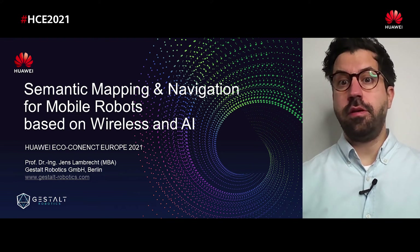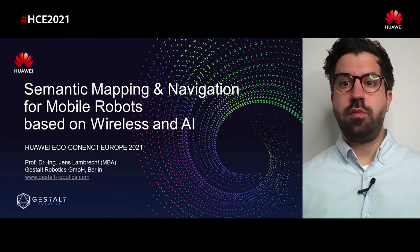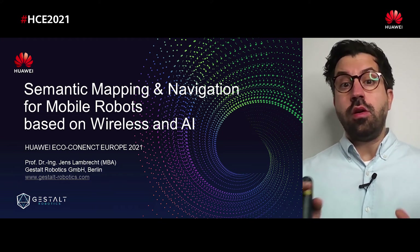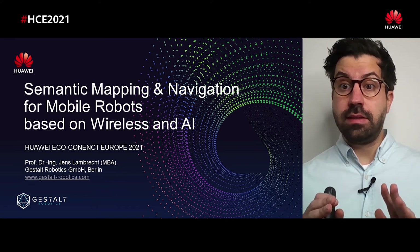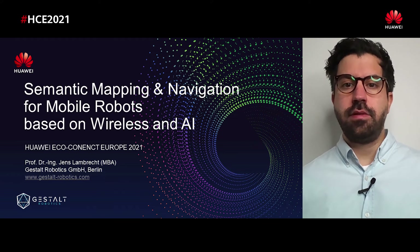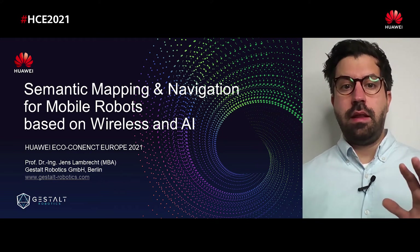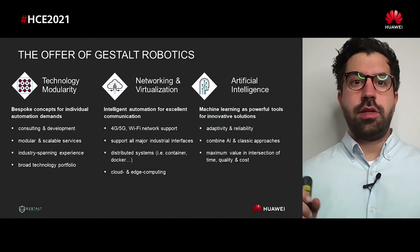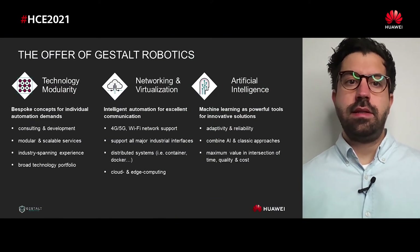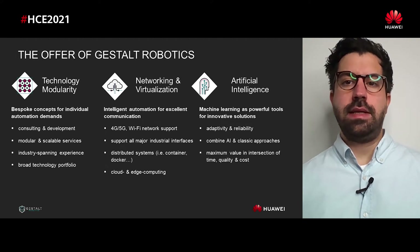Our next speaker is Professor Dr. Jens Lambrecht, co-founder and managing director at Gestalt Robotics—another partner in the AGV space—who will present mobile robots based on wireless connectivity and AI. Hello and welcome to our short talk within the manufacturing session of Huawei's EcoConnect Europe 2021. My name is Jens Lambrecht, one of the founders and managing directors of Gestalt Robotics. Our talk is entitled 'Semantic mapping and navigation for mobile robots based on wireless and AI.' We are talking about breakthrough technologies enabling a deep understanding of environments for mobile robots, with AI software services on the edge as a common basis.